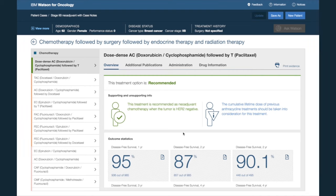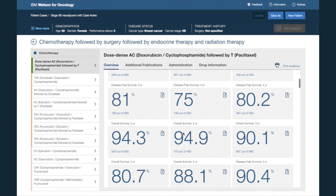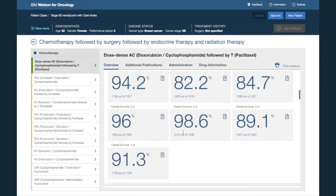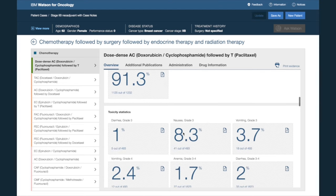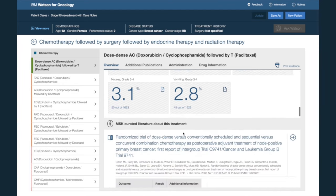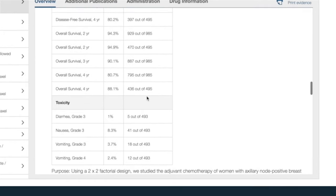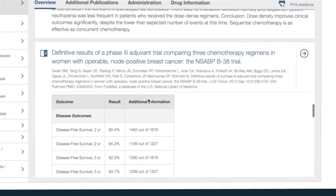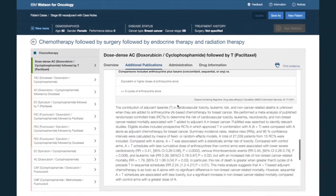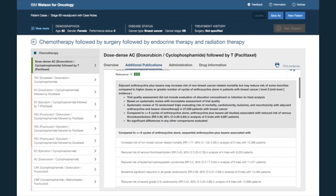The first thing she will see is information used to support the treatment option. Watson is also able to extract relevant statistics from curated literature with the appropriate source information. Here, you can see highlighted outcomes and toxicities that have been extracted and their sources. Underneath, there is supported Memorial Sloan Kettering curated literature about this treatment option. On the additional publications tab, you will find publications Watson has identified from its corpus that may be relevant to both the treatment option and patient case.